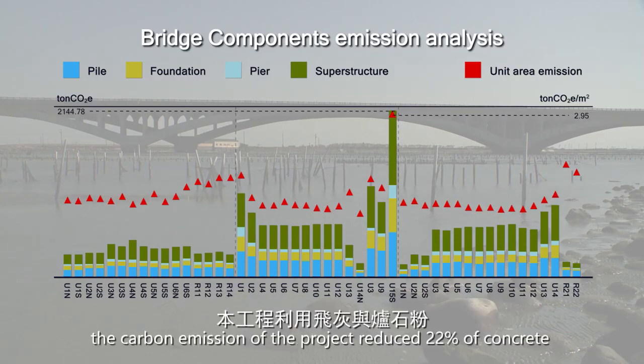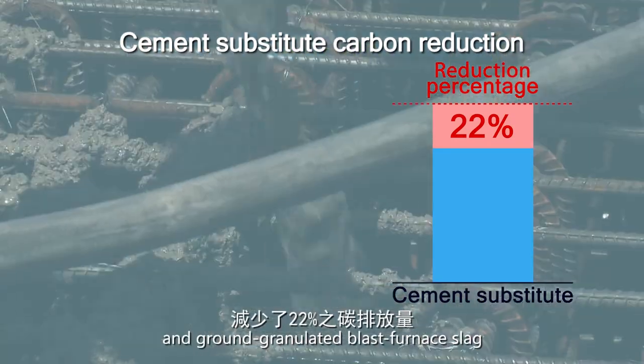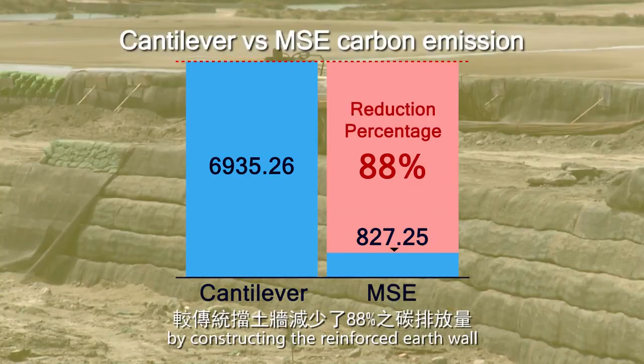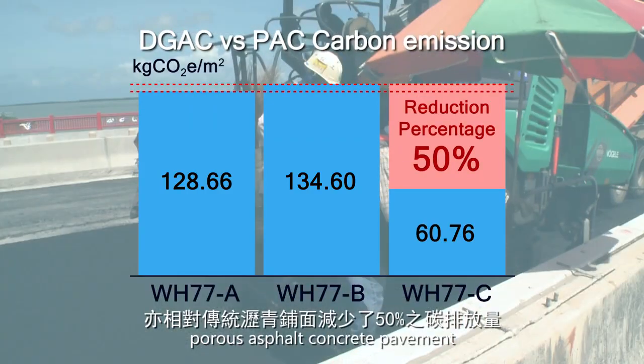As a result, the carbon emissions of the project were reduced: 22% of concrete by substituting cement with fly ash and granulated blast furnace slag, 88% of retaining wall by constructing the reinforced earth wall, and 50% of pavement by utilizing porous asphalt concrete pavement.